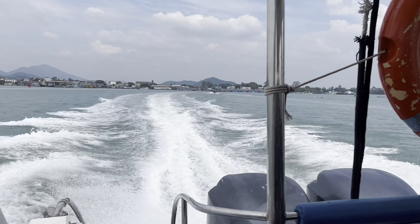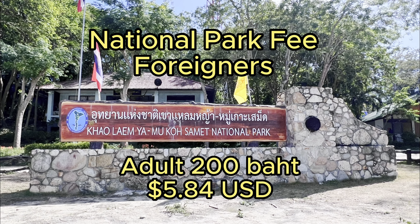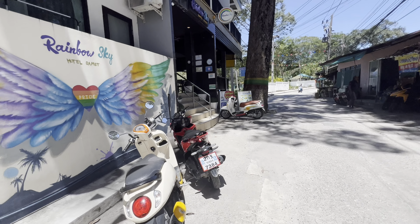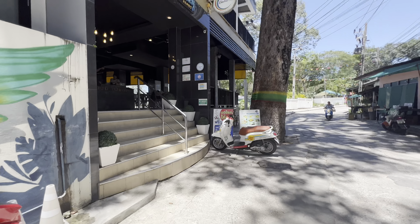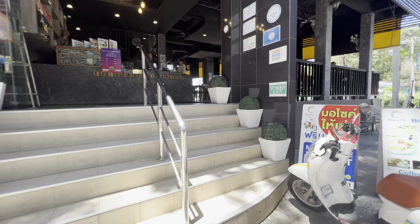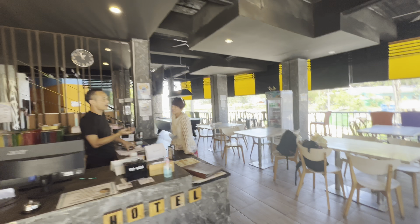Koh Samet is a national park, so there is a fee to get in. Foreigners pay 200 baht for an adult and 100 baht for children. The hotel we stayed at is Rainbow Sky Hotel. It's walking distance from the pier we were dropped off at. It's a budget hotel, but it's clean and the owner is very friendly, and it costs 1,200 baht a night including breakfast.